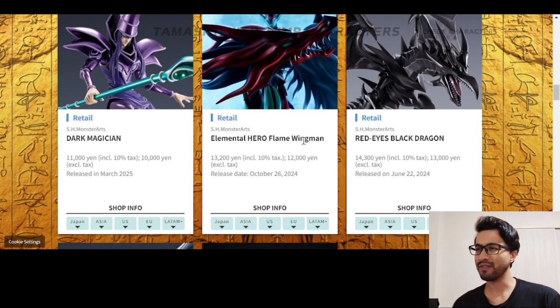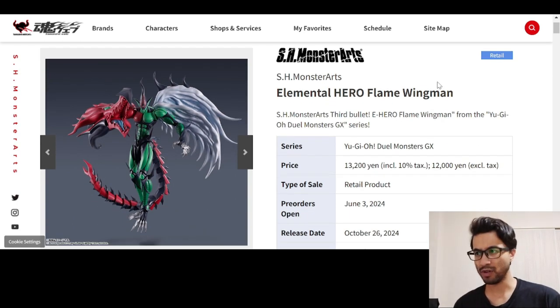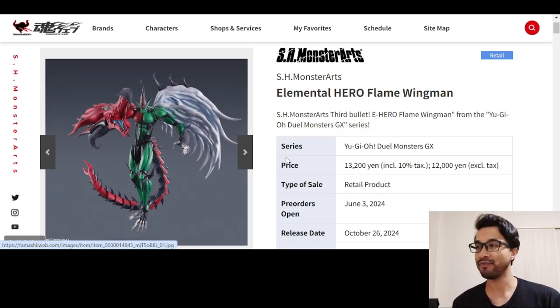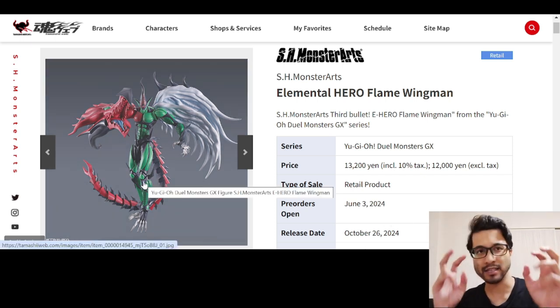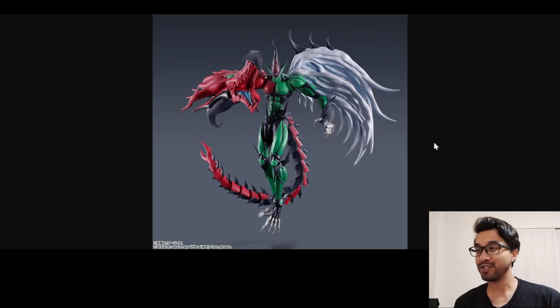I feel like Exodia would be a good one to do. All the Egyptian God cards — those would be so dope. They also did the Elemental Hero Flame Wingman. I remember this guy — I remember GX, Yu-Gi-Oh! GX is the last thing I watched and the last thing I really kept up with. After that I kind of just fell off. This guy is cool; it's interesting that they did this one. He's not really a classic, per se, but classic enough. Release date — oh, it's not even out yet. It will be out very soon, this month.